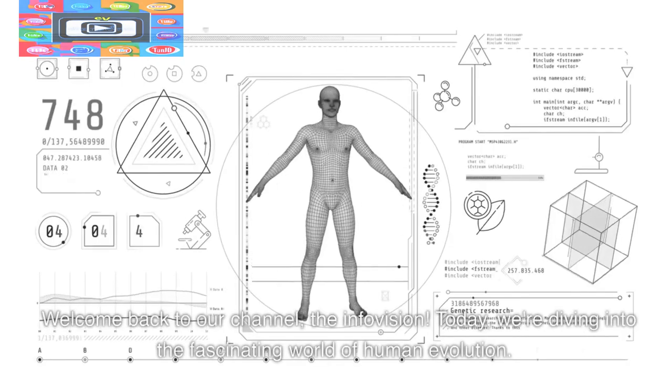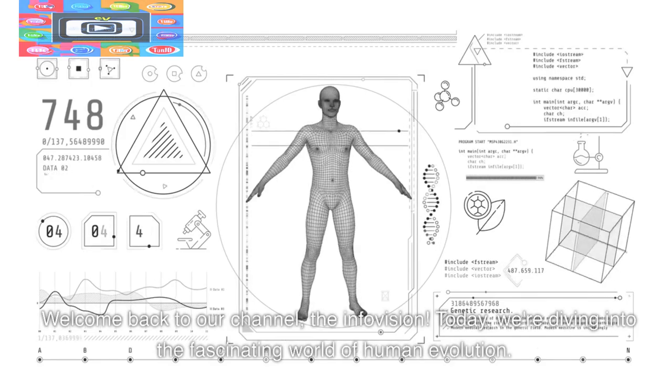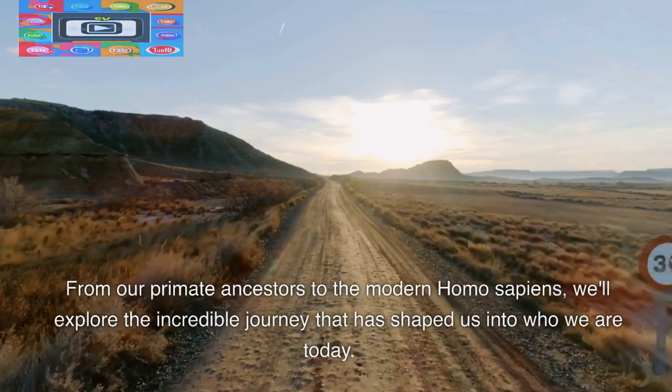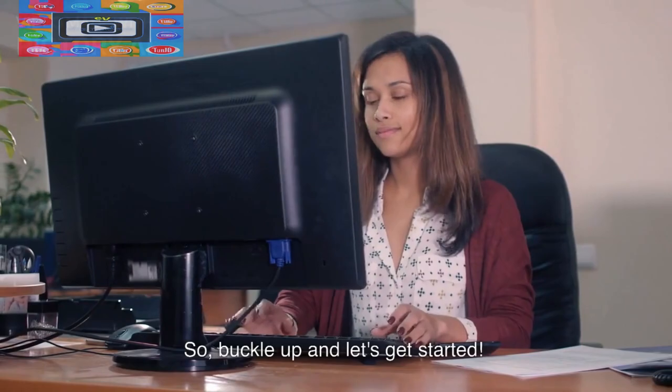Welcome back to our channel, The InfoVision. Today we're diving into the fascinating world of human evolution. From our primate ancestors to the modern Homo sapiens, we'll explore the incredible journey that has shaped us into who we are today. So buckle up and let's get started.